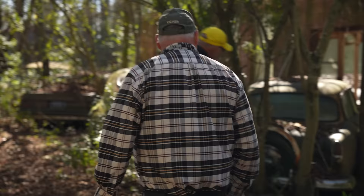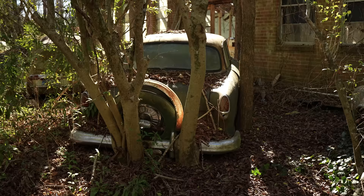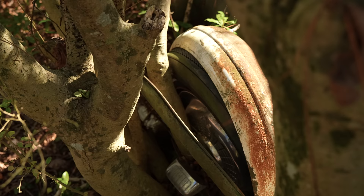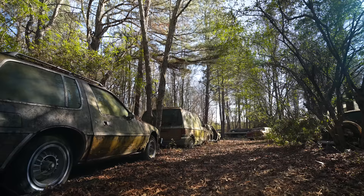That's got a Continental kit on it. It's been here a while. How did you park this car? I think the car preceded the trees — you can see the tree coming right through the Continental kit here. There are a few of those oddities here. A little bit of inattention and it sort of catches up with you.